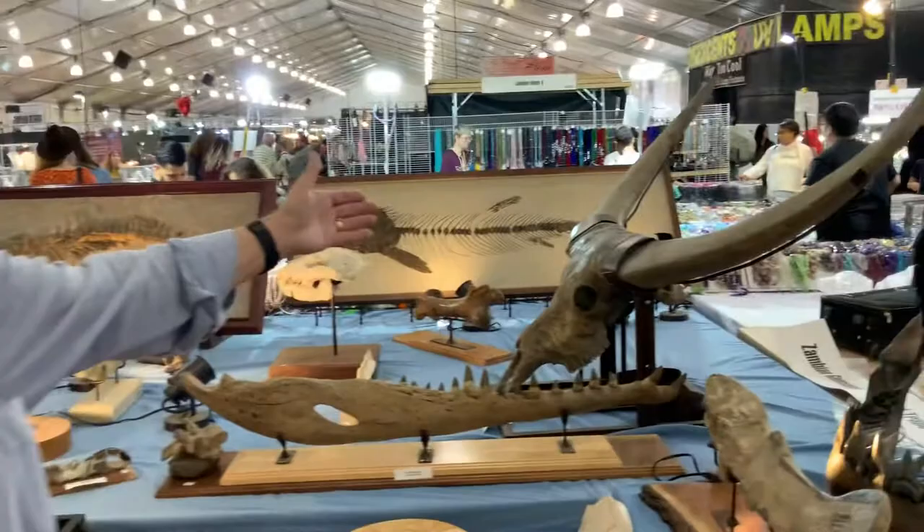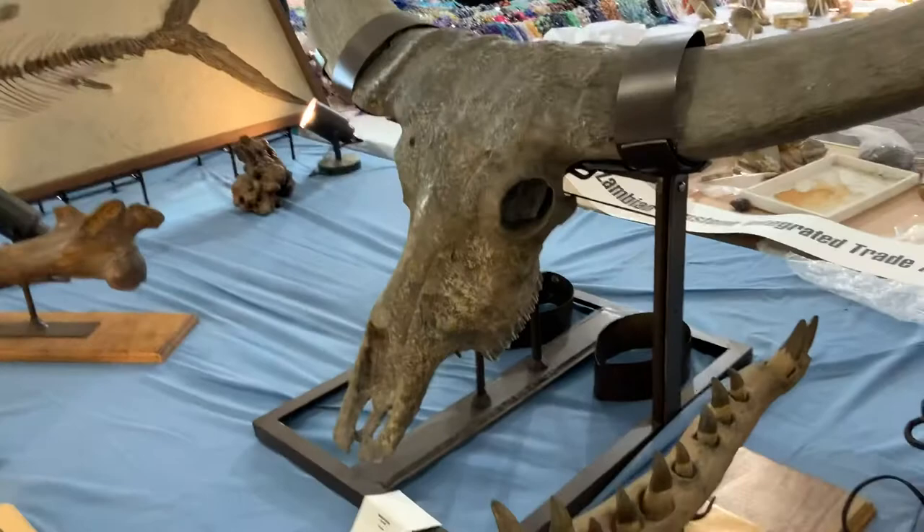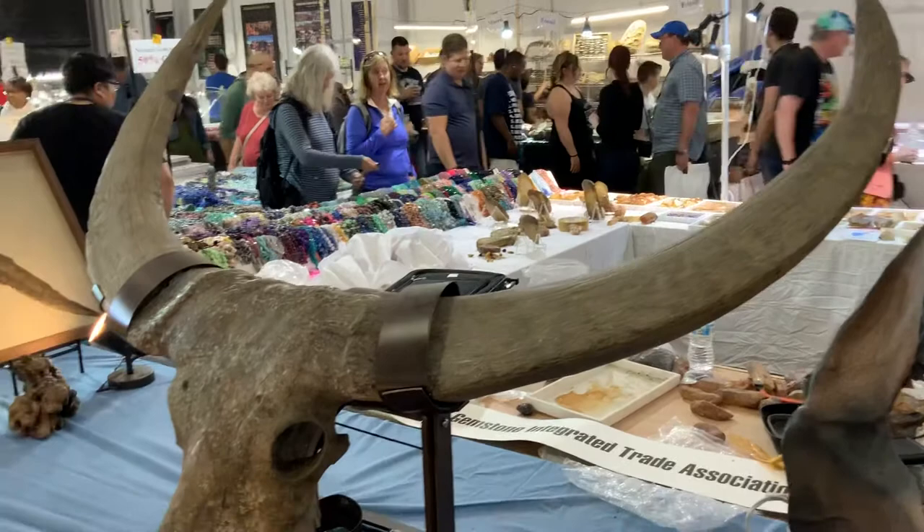Pleistocene — the horn cores, everything is original. Oh wow. There's almost no restoration. And believe it or not, it won't fall apart when you move them out.